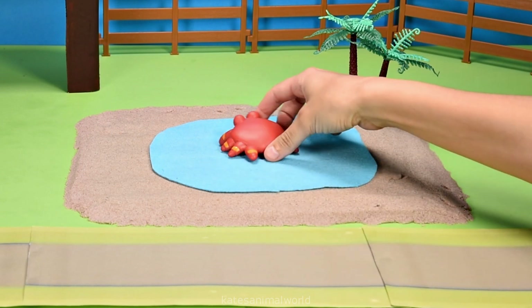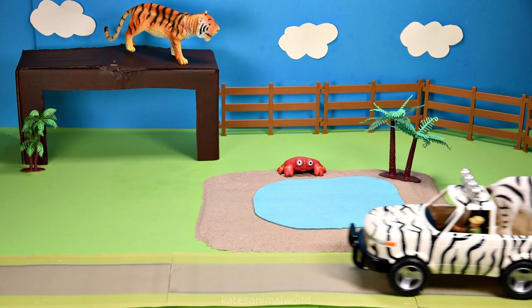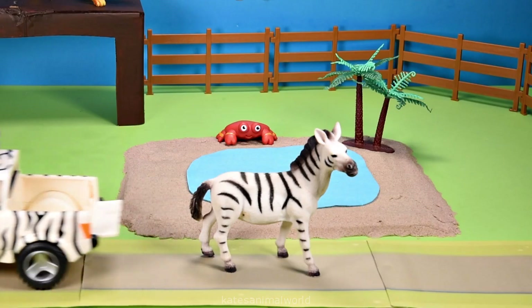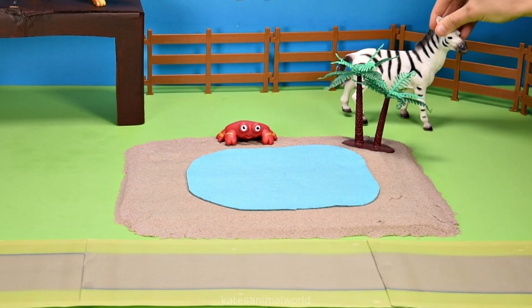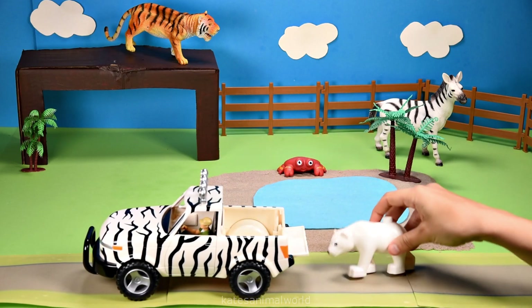Crabs mostly move sideways because their legs come out of the side of their body. Oh, who have we got in the car? It's a zebra! Did you know that zebras will bark at one another to say hello?